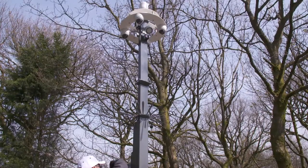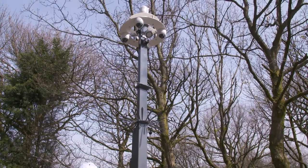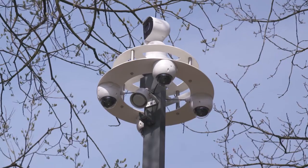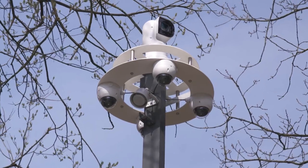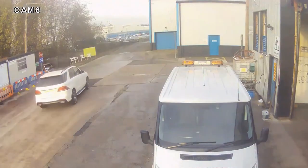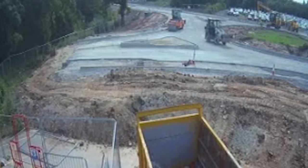Each Halo Tower can be extended to a height of 6 metres, with a head unit capable of accommodating up to 7 HD cameras, a PTZ and loudspeaker system.